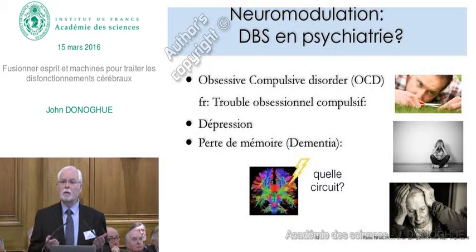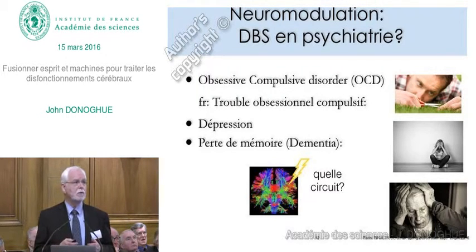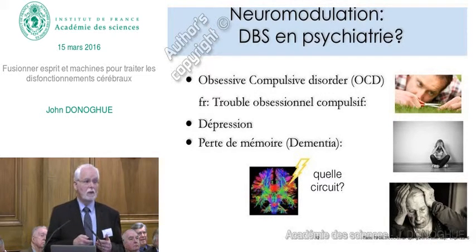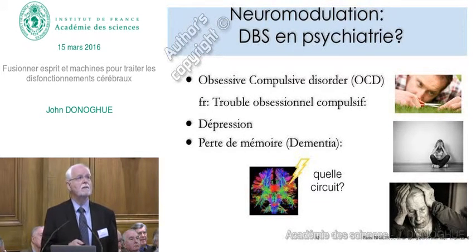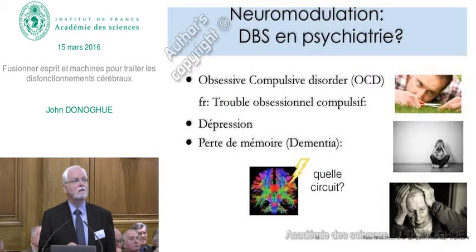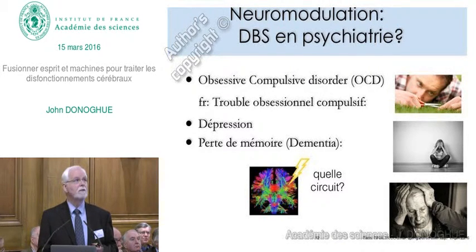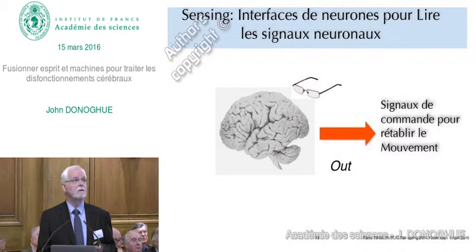The same approach is being tried in psychiatric disorders. The question is what circuit we should actually stimulate. Applications exist in obsessive-compulsive disorder, depression, and dementia. These are in early stages of trials, but the idea is to restore the circuit to some form of normal function. There's a great application of brain stimulation in circuitry.